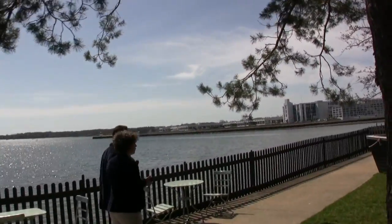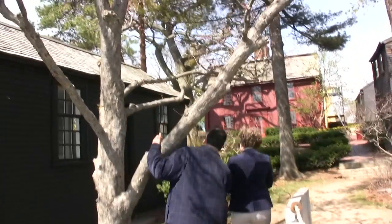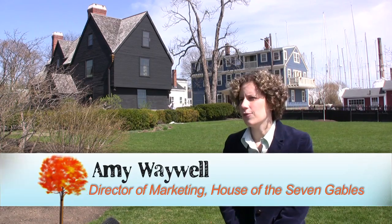On our visit, Museum Director Amy Waywell gave us an intimate look at this historic property. My name is Amy Waywell. I'm the Director of Visitor Services and Marketing for the House of the Seven Gables here in Salem.